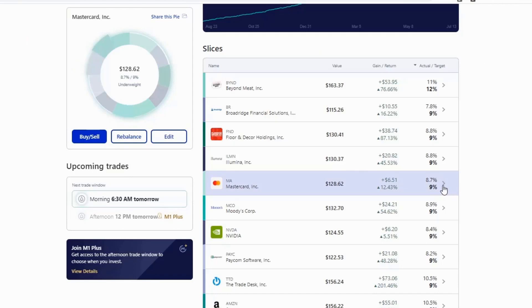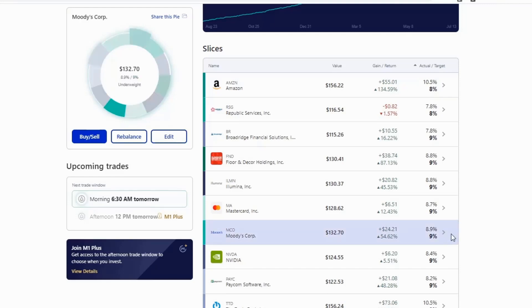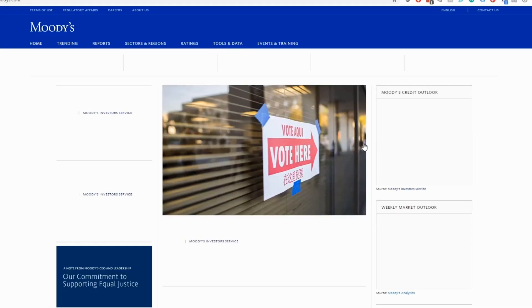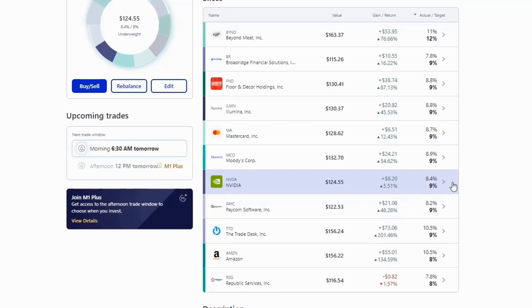MasterCard is next — not much to say, they're a great payments company with a huge economic moat. Moody's is another company with a huge competitive advantage. I'm just going to keep investing in both of them. Now I did want to talk about NVIDIA, which I just added to the portfolio this past month.